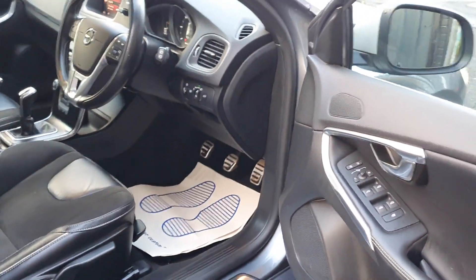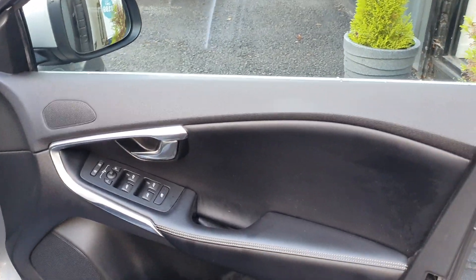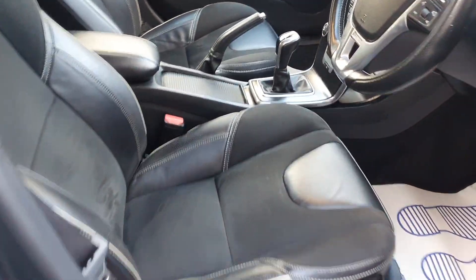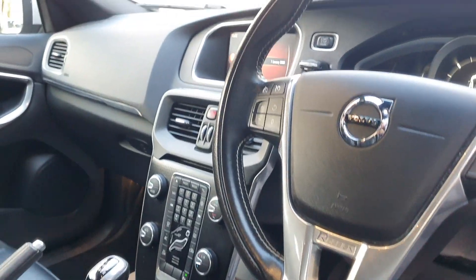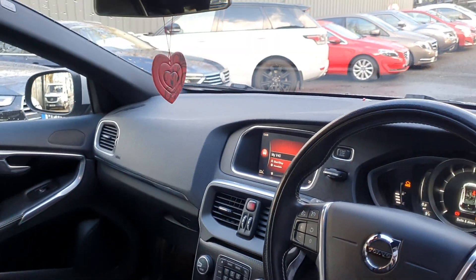This is the newer R-Design Nav Plus model, so it comes with navigation. It comes with a plethora of options from the factory, including stunning half leather and suede seats — I love these Volvo seats — auto lights, wipers, cruise control, and a full media package with Bluetooth, DAB, CD, and a built-in hard drive.